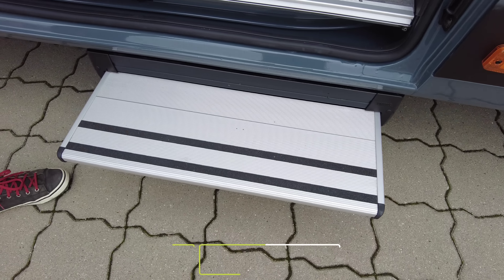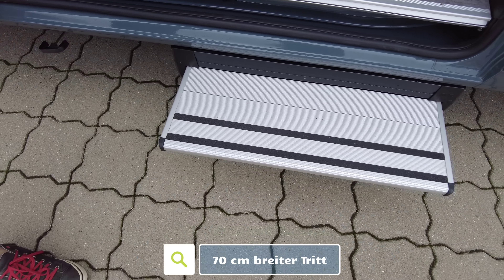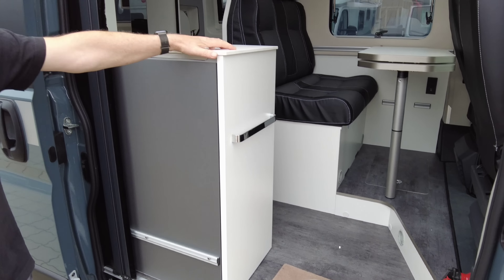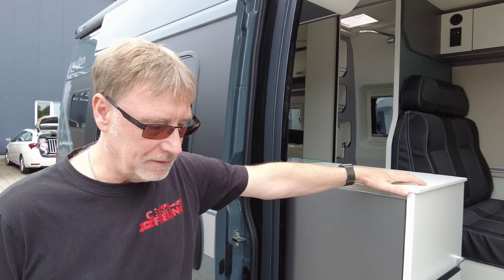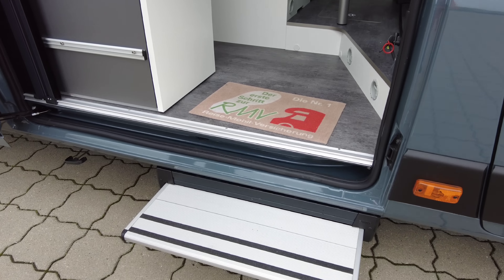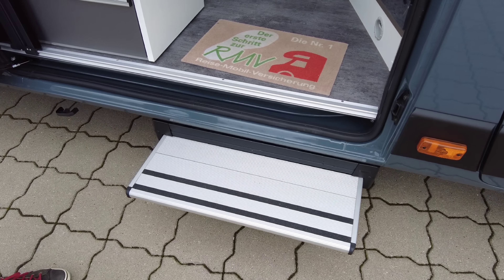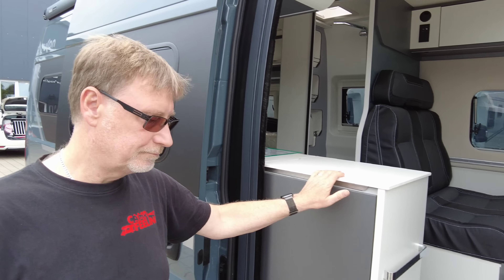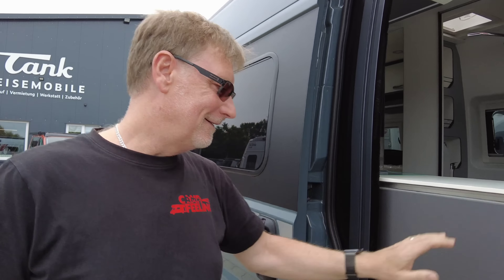Dieser Tritt ist ca. 70 cm breit, das ist wirklich sehr üppig. Wir haben ja viele schon gezeigt, die kleinere haben. Aber ich finde diese Breite schön, weil die nämlich genau diese gesamte Breite hier auch ausmachen – und das ist irgendwie bequemer, raus und rein zu gehen. Da können wir nicht daneben treten.